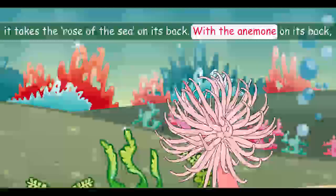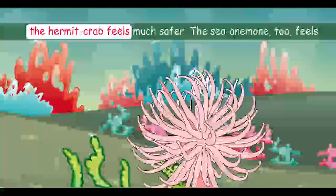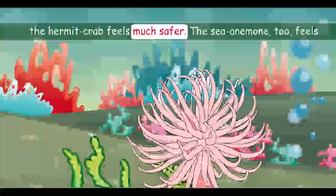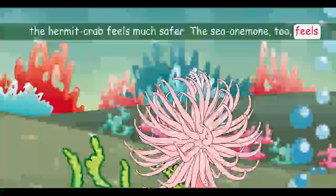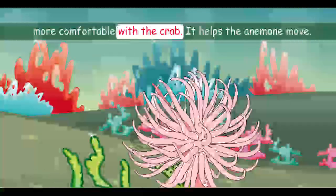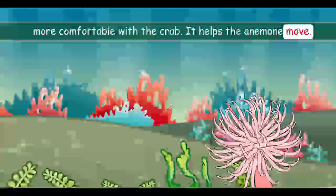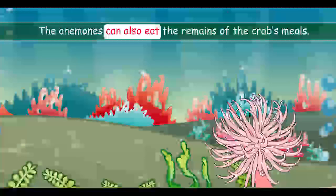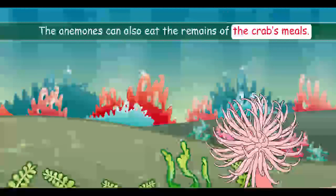With the anemone on its back, the hermit crab feels much safer. The sea anemone, too, feels more comfortable with the crab. It helps the anemone move. The anemone can also eat the remains of the crab's meals.